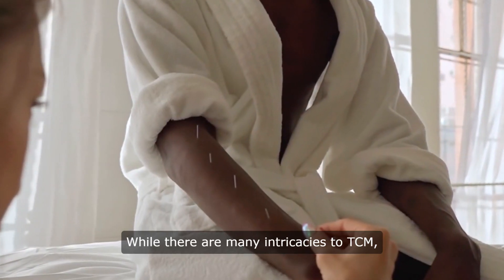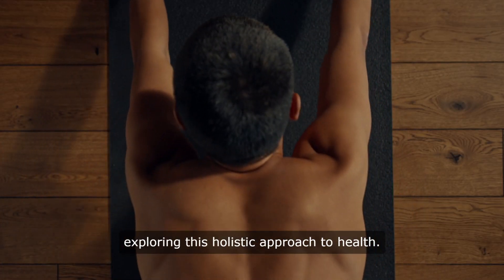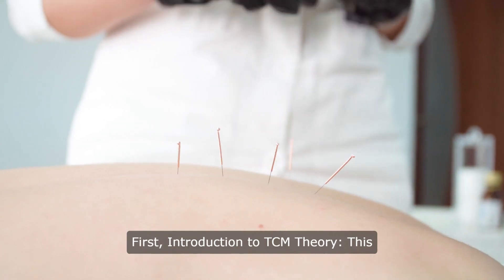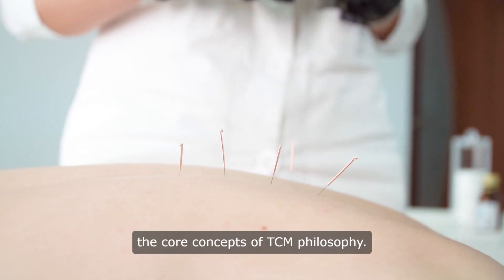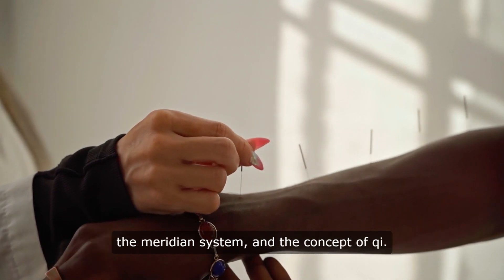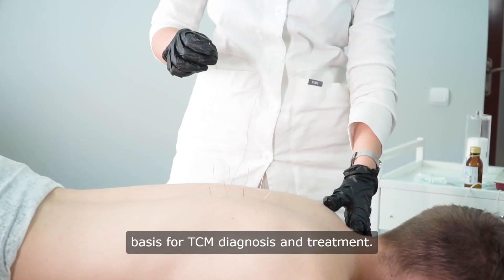While there are many intricacies to TCM, there are some foundational courses perfect for beginners. First, introduction to TCM theory: this course lays the groundwork for understanding core TCM philosophy. You'll learn about yin and yang, the five elements, the meridian system, and the concept of Qi — foundational elements that form the basis for TCM diagnosis and treatment.